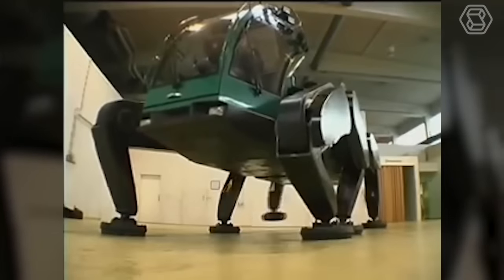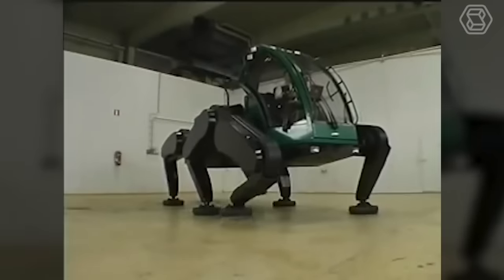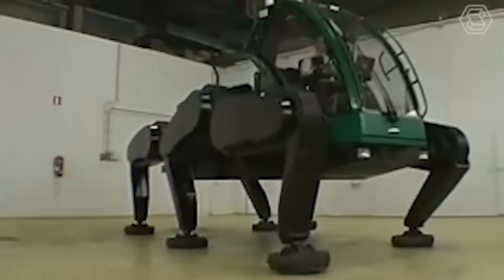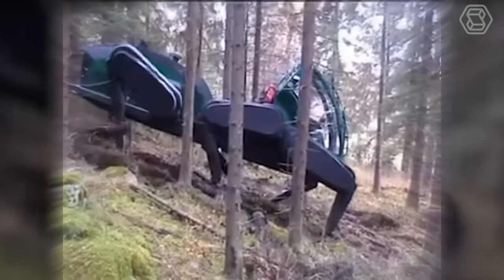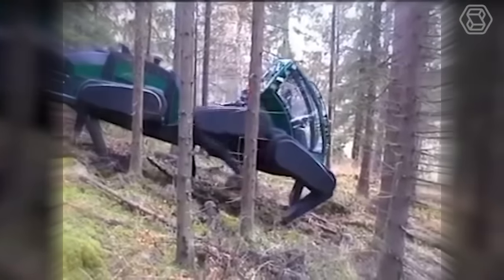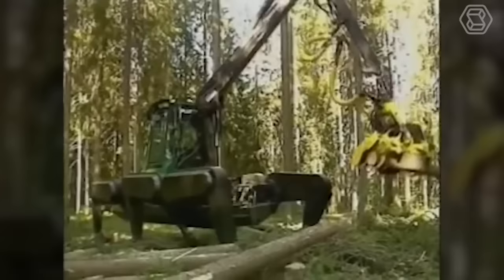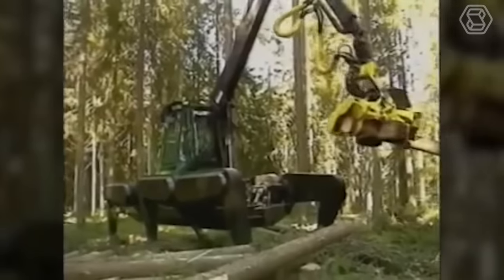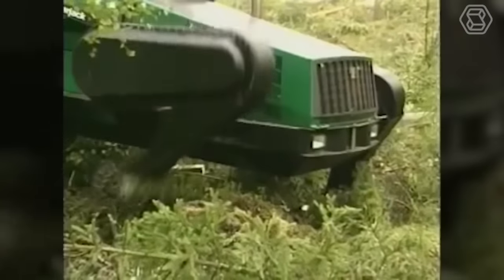The John Deere Walking Tractor prototype is a practical machine designed for forest workers to navigate rough mountain terrain in snow and mud. It features six articulated legs, allowing it to move forward and backward, sideways and diagonally, and even turn in place and step over obstacles. The machine is equipped with an intelligent computer system that controls all walking functions, including direction, speed, step height and gait, and ground clearance.